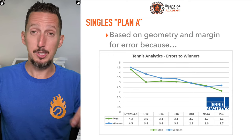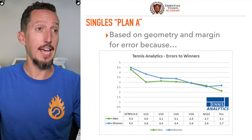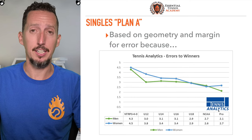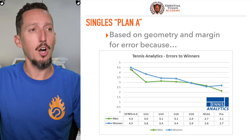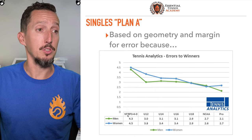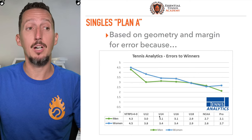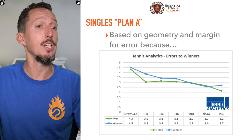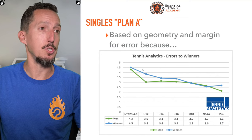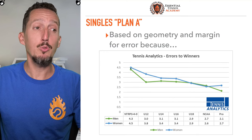The plan A I'm about to give you is based on geometry and margin for error. This is data over a million points analyzed — big thank you to Warren at tennisanalytics.net. What you're looking at is a chart for men and women broken into levels from NTRP 3.0 to 4.0 to national level juniors in the 12s, 14s, 16s, 18s, NCAA competitors, and professional players. This is the number of errors to winners. At the 3.0/4.0 level, men and women are making more than four errors — combining forced and unforced errors — for every winner that they hit.